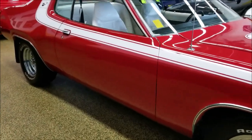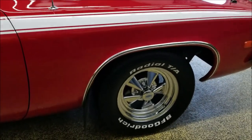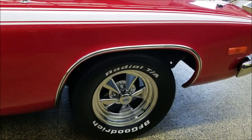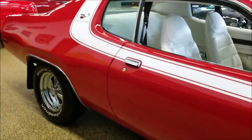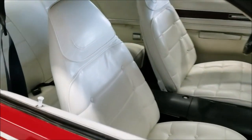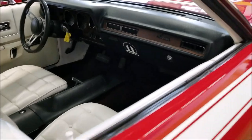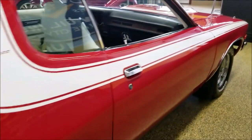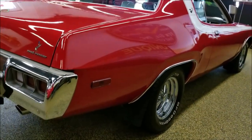It's riding on Cragar SS wheels, nice white stripe, and the Roadrunner logos that obviously set off the white interior. There's your buckets, automatic on the floor, the console — you can see the car is very nice.